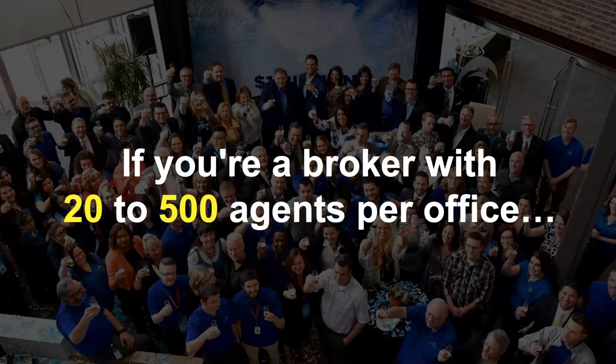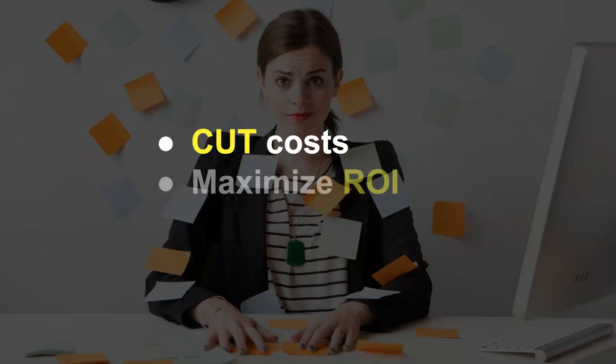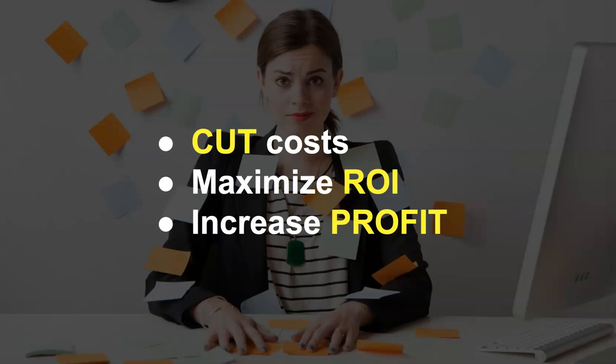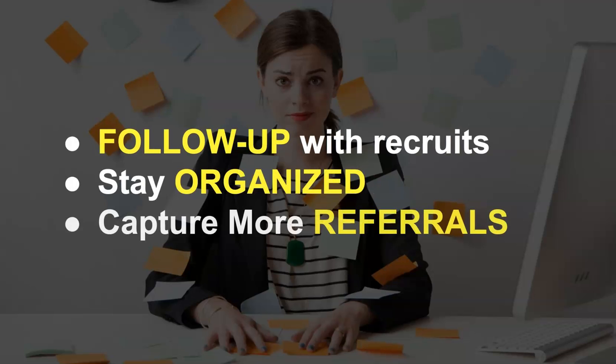If you're a broker with 20 to 500 agents per office, you already know how difficult yet important it is to cut costs, maximize ROI, and increase profit, all the while following up with recruits, staying organized, and capturing more referrals.